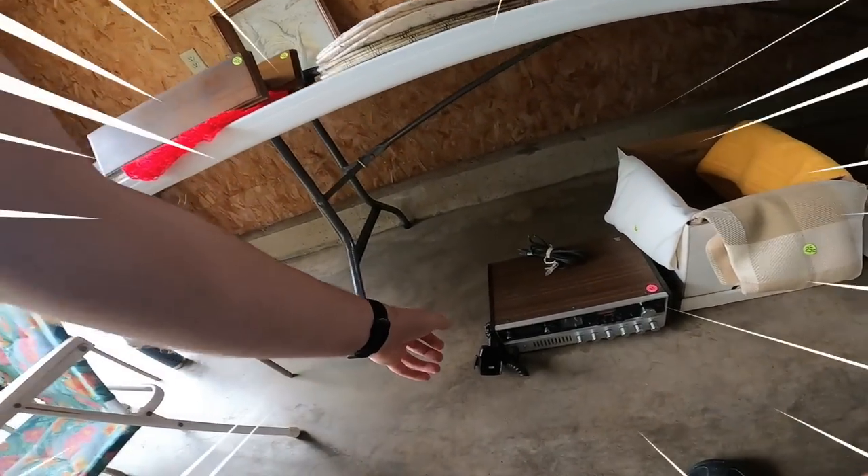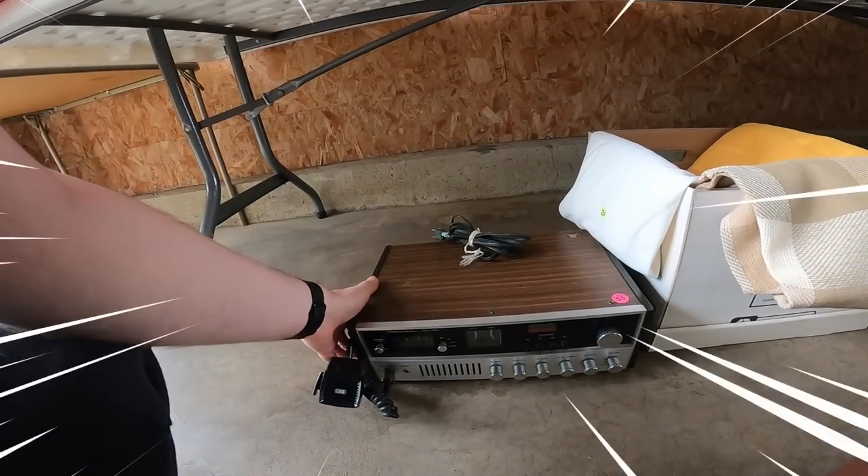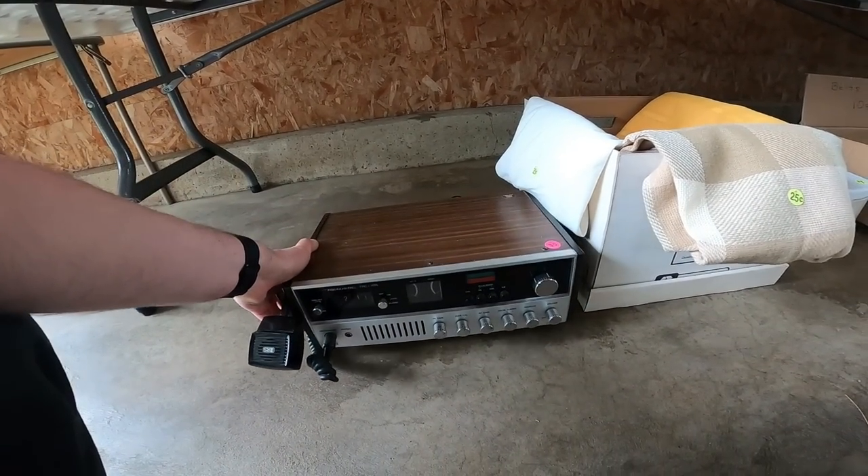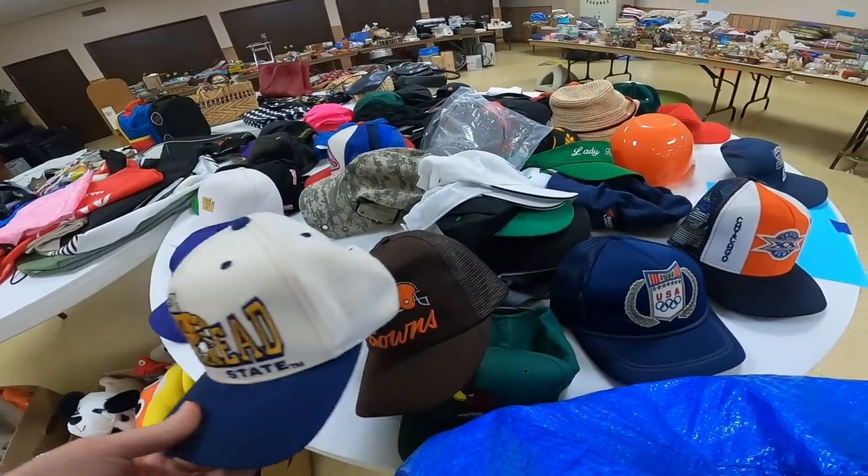It's this realistic CB radio, and it's got a flip clock on it, which is cool. It's very clean - five dollars. That's an easy pickup.